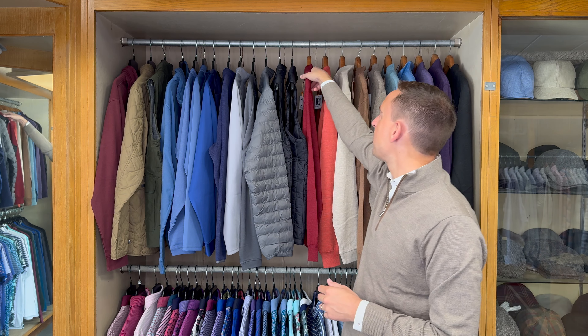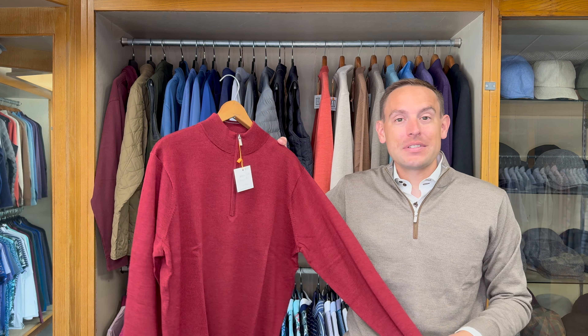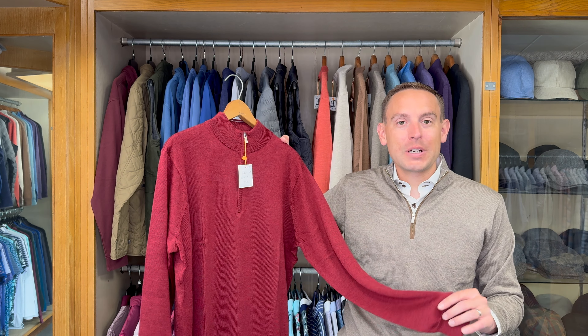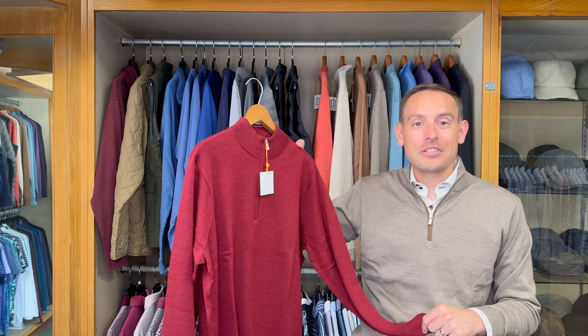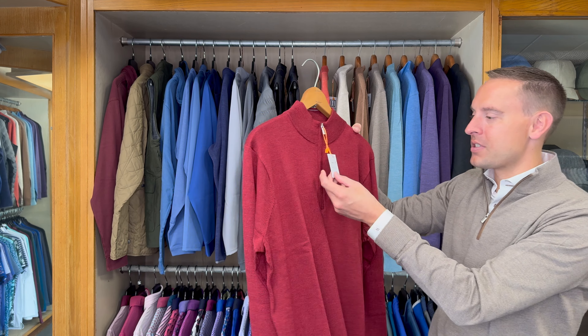Welcome to Sunday at Hanson's and thank you for joining us today. Today we're taking a look at Peter Millar's Fall Crown quarter zips. We have a few different price points that we're going to take a look at. Great colors as we are starting to hit these cooler months. It's still nice and warm here in Iowa but we're excited to start sharing these quarter zips with you.